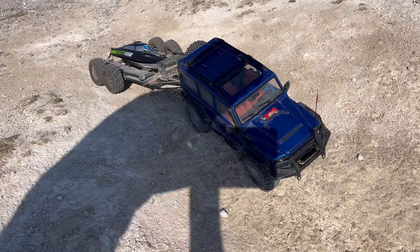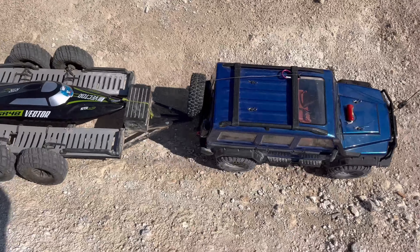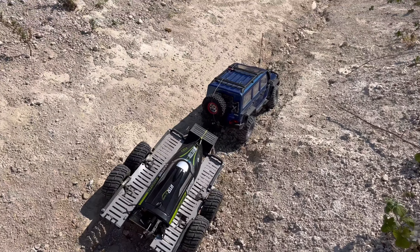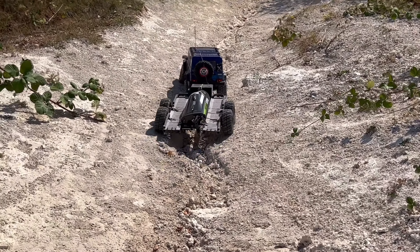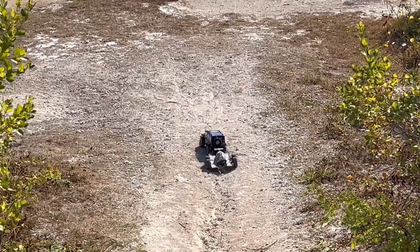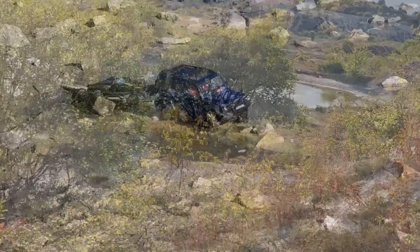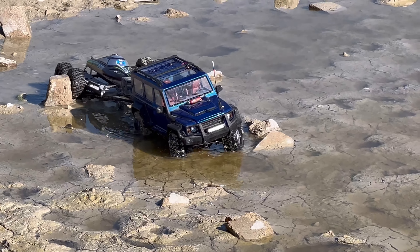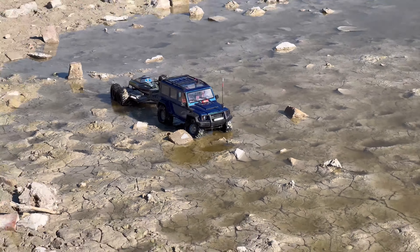And down comes the HoBao DC1 - look at it go! I'm trying to use drag brake but the trailer's pushing it forward. Oh boy, this is extremely steep. There we go, I'm just going to let it go. Right, we're nearly at the water - yes, look at the HoBao! It's getting through that sludge extremely well, I thought it was going to get stuck.